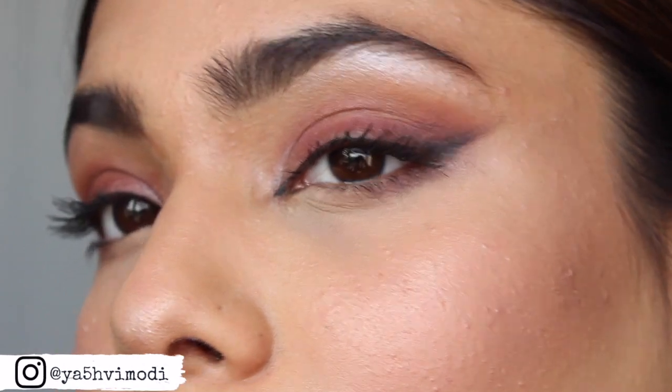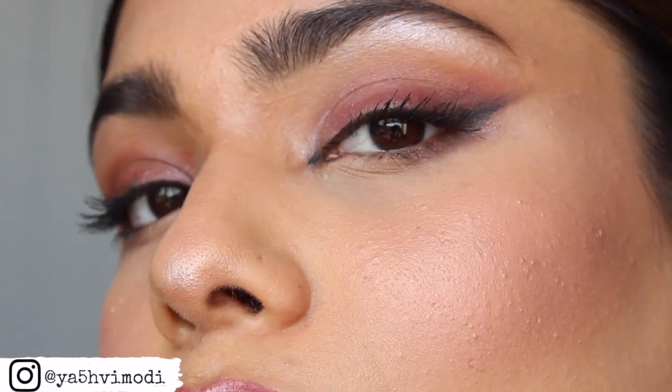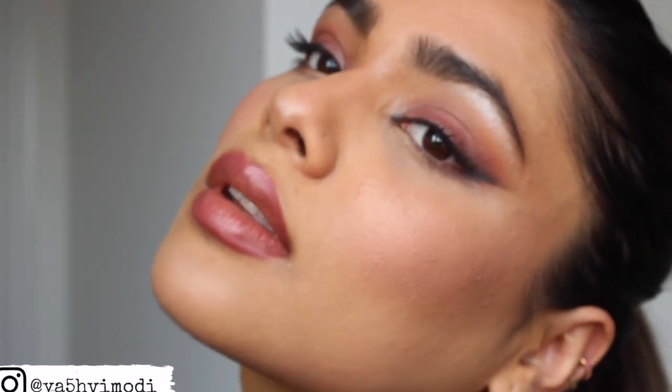Hi guys, welcome back to my YouTube channel. Thank you for coming back. I'm absolutely loving this foxy eye trend at the moment. I just love how it uplifts your eyes, making you look super snatched. It just goes to show how making a few tweaks to your makeup can really change the way it looks. All of the items mentioned in this video will be linked in the description box below. So if you'd like to see my take on the foxy eye trend and the changes I've made to achieve this super snatched look, then please keep watching.